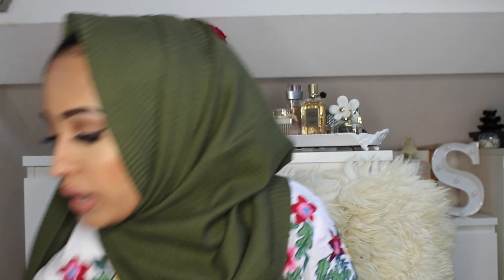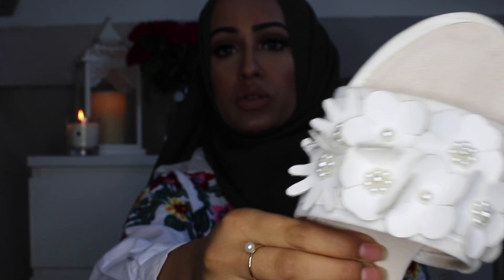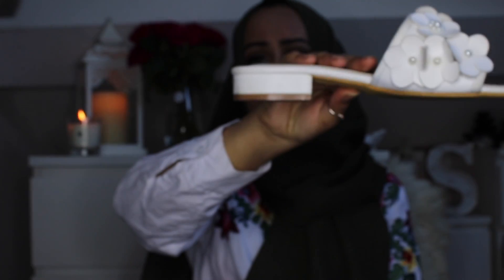I got some shoes this time, which I don't normally get. The first pair is just a basic double crisscross flat sandal — they were really comfy and were literally my go-to sandals in Istanbul because it was so hot. You could wear them the whole day. The second pair looks really worn because I wore them loads, but they're really pretty — just white sandals with flowers and pearls. I love pearls, and they have a little heel for some height, which helps when you're five-two like me.